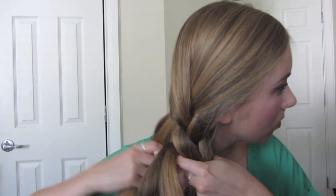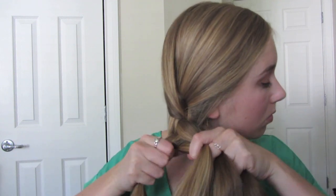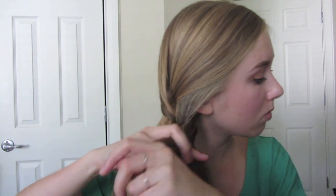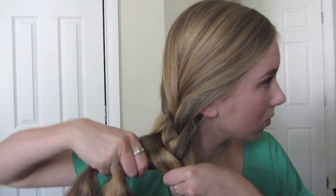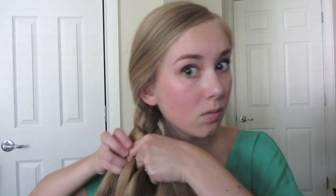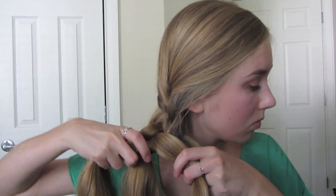After that you're going to go over the last piece, and just keep repeating this until you get down to the very bottom. This hairstyle does take a little bit of practice but as you keep doing it, it gets a whole lot easier. Also make sure that you do this really tightly because the tighter the braid the cooler the woven effect is.